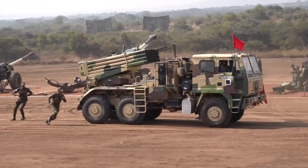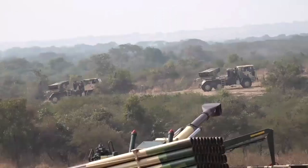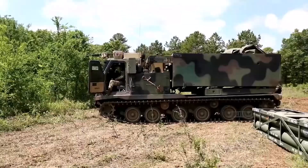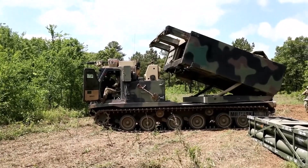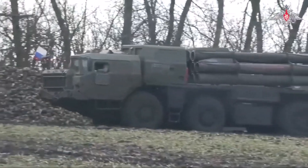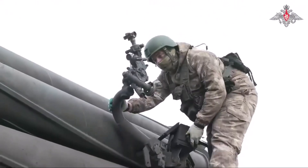A Multiple Launch Rocket System, or MLRS in short, is a very effective and potent weapon system specifically engineered to deliver a concentrated and lethal bombardment of rockets towards a designated target or target region.